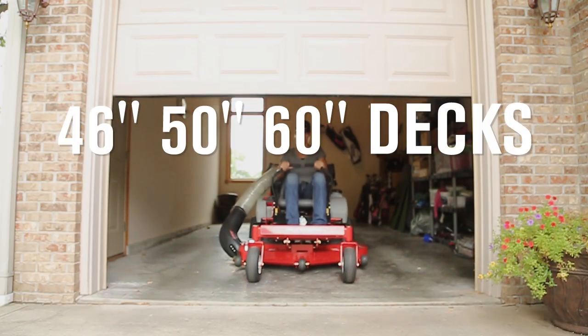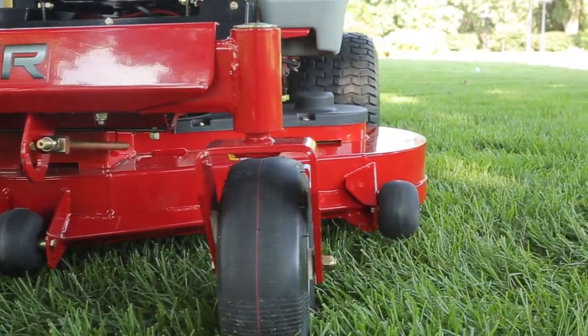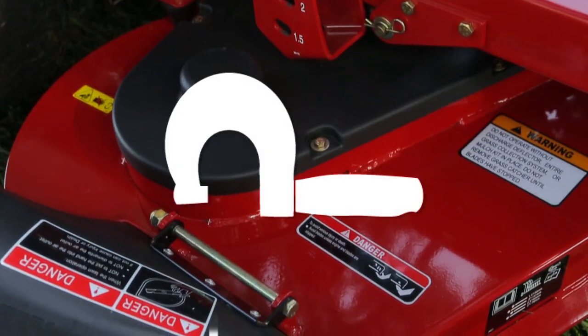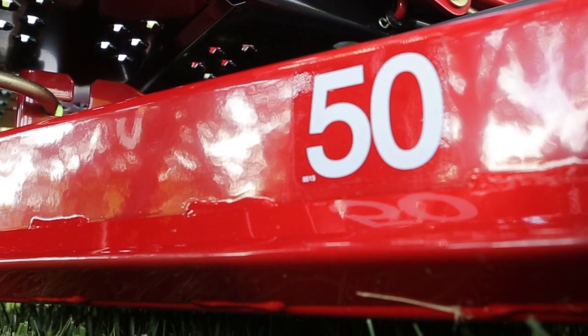Viper decks come in 46-, 50-, and 60-inch width options. With available mulch kits or a custom-designed twin-bag grass collection system, three anti-scalp rollers in seven height positions guarantees you'll have the perfect setting option to handle a wide range of terrain. All Viper decks are constructed of fabricated 11-gauge steel with a front reinforcement plate to strengthen the mower's most impact-prone area.